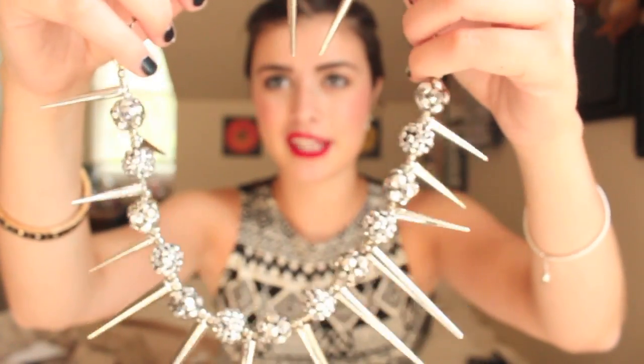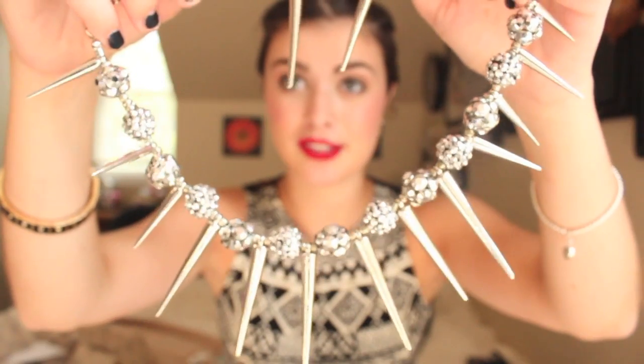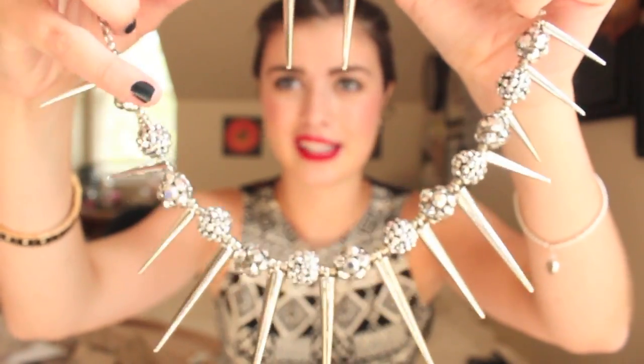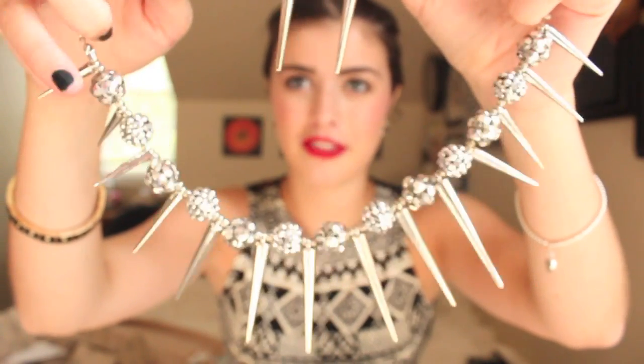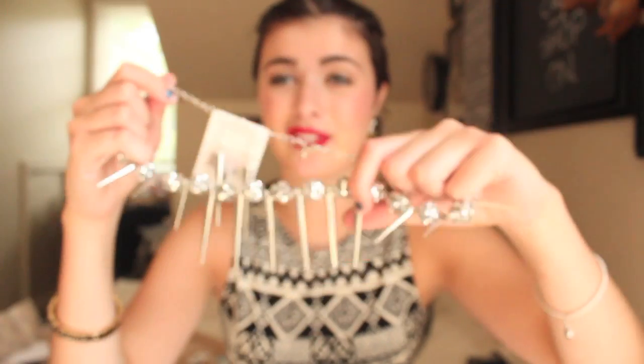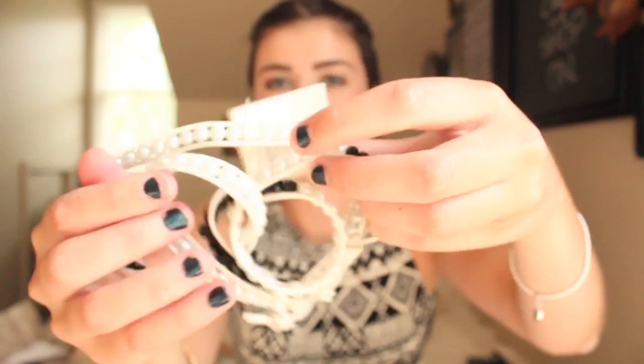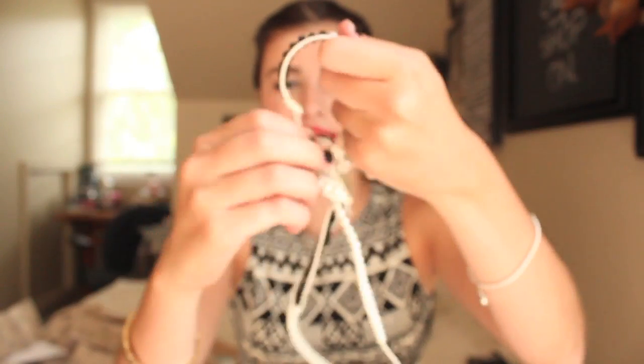This silver necklace comes with matching earrings and they're spikes. I tried to get stuff that's really in right now. I think spikes are pretty in, at least in my opinion. It's just silver and it has these sparkly little disco ball things on there. It was $10. These feel like they're plastic though. This wrap bracelet was $9.